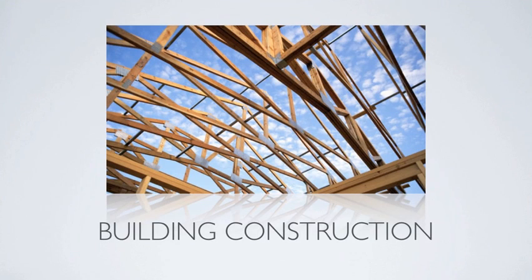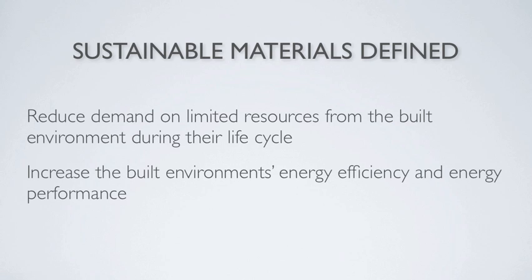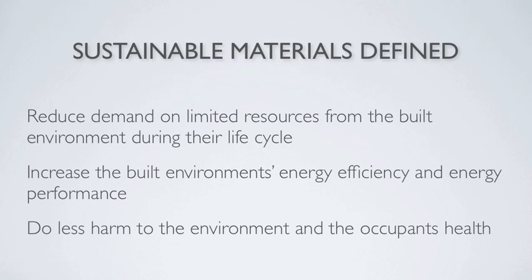When we consider the construction of a green building, whether certified or not, sustainable building materials help achieve three broad goals. They must reduce demand on limited resources from the built environment during their life cycle, increase the built environment's energy efficiency and energy performance, and do less harm to the environment and the occupants' health. These three broad goals all meet the definition of sustainability.